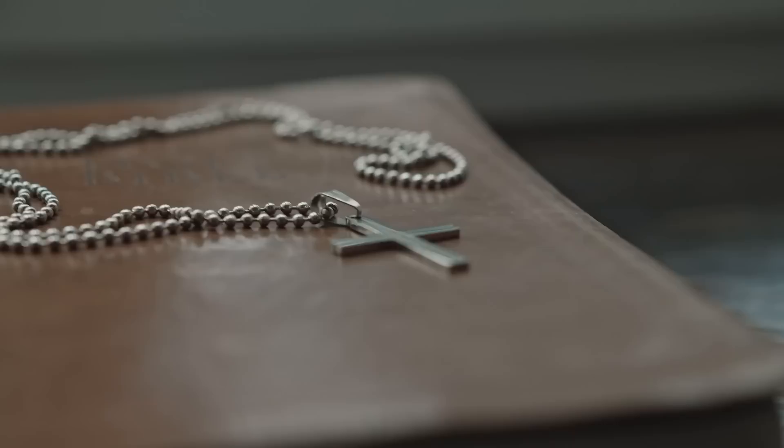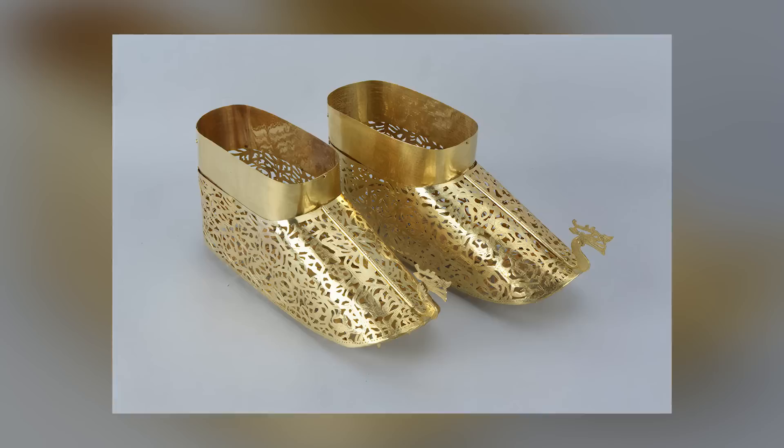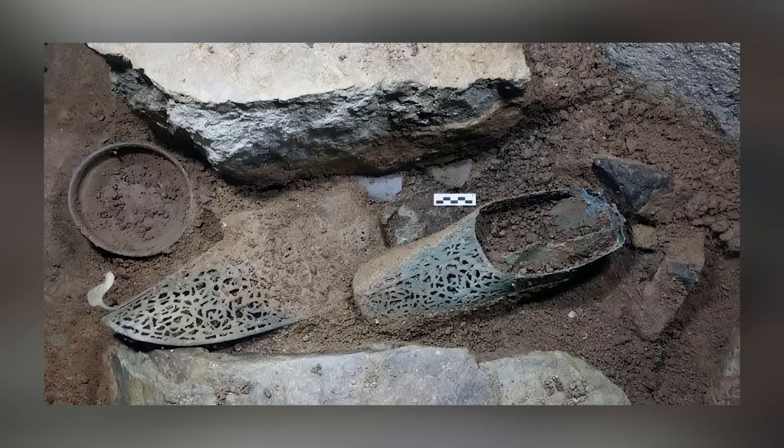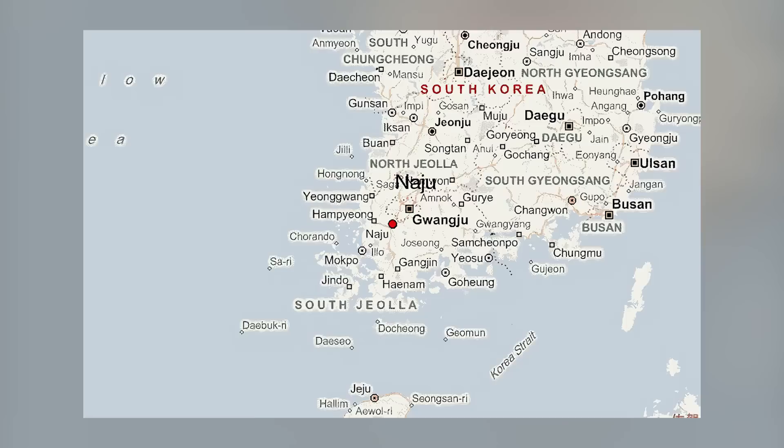When you apply gold gilding to an object, you instantly make it more valuable and ostentatious. When our ancient ancestors applied gold plating to their clothing or accessories, they generally did so to make themselves appear more important. With that in mind, we can only assume that the owner of these gilt bronze shoes had a very high opinion of themselves. The shoes were found during the excavation of a chamber tomb in Naju, South Korea, in October 2014.